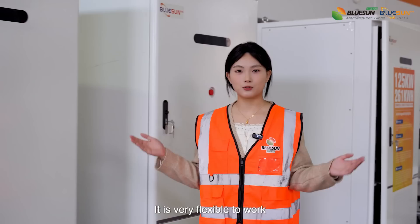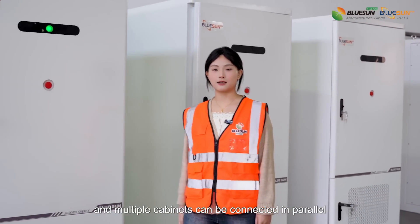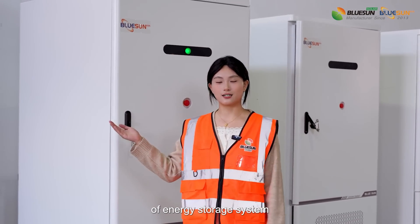It is very flexible to work. One cabinet can work alone, and multiple cabinets can be connected in parallel to realize the capacity expansion of the energy storage system.